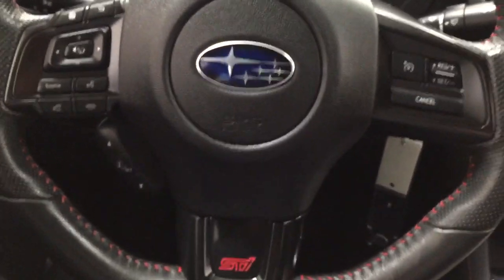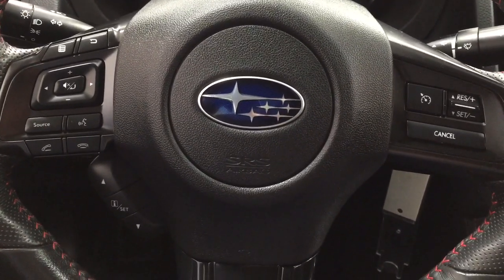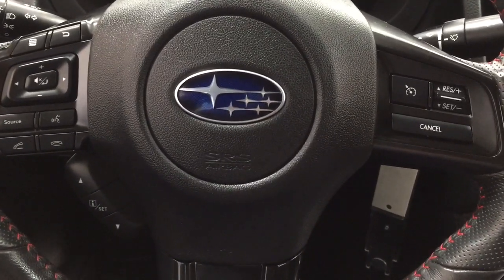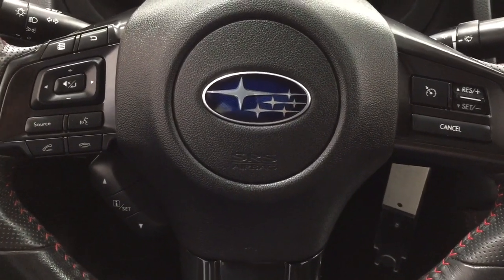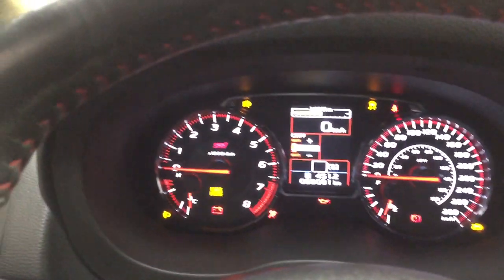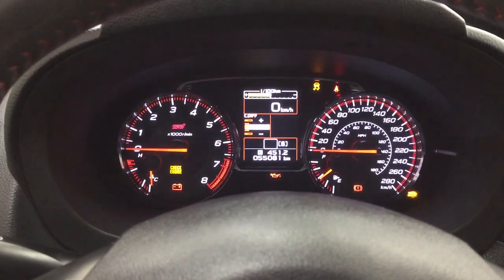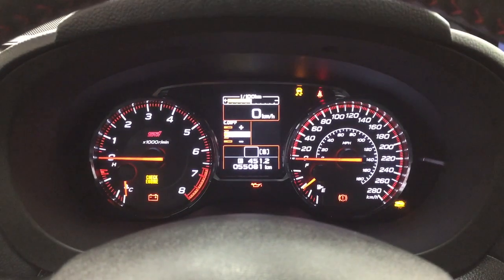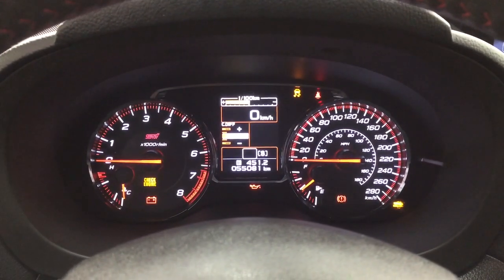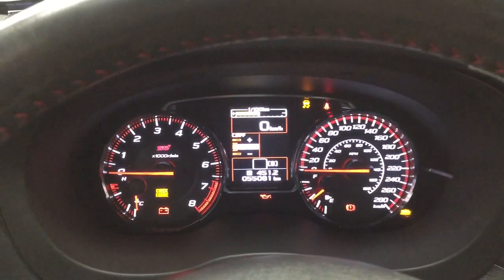A couple of the controls you'll see here on the steering wheel include your volume control, seek function, as well as your Bluetooth connectivity. You have your cruise control located on here as well. And then if we take a closer look just at the multi-informational display, you'll see a couple of different features on there. You have your speedometer on there as well as your trip info.